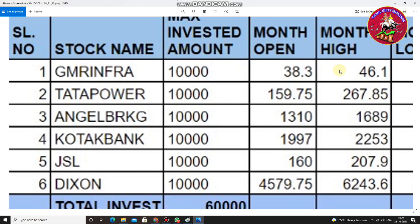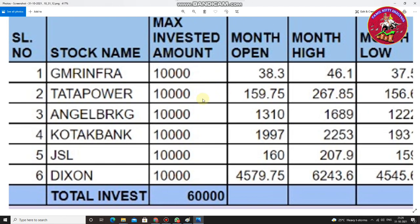We created a sample portfolio with a net worth of 60,000, diversified into 10,000 each across six stocks: GMR Infra from Realty, Tata Power from Energy, Angel Broking from the Broking industry, Kotak Bank from Banking, JSL from Metal, and Dixon from the High-Tech sector.